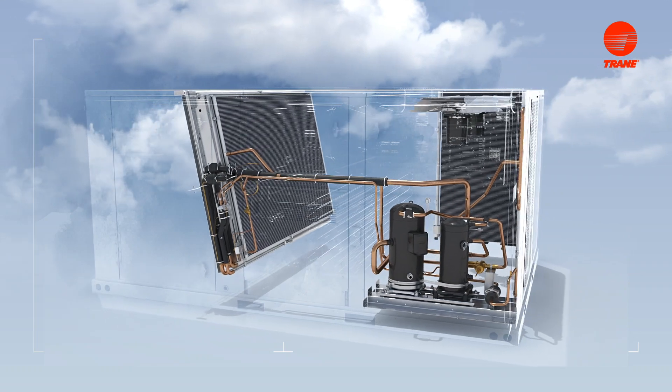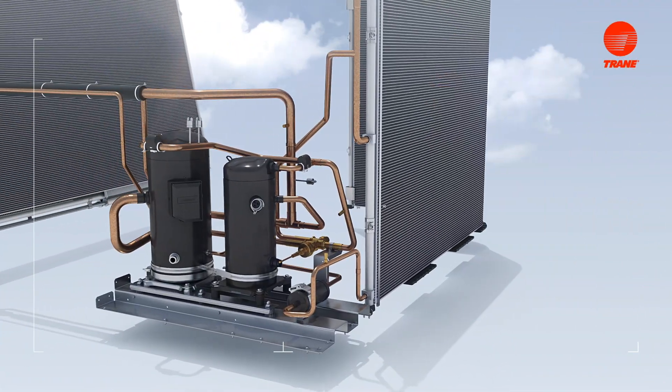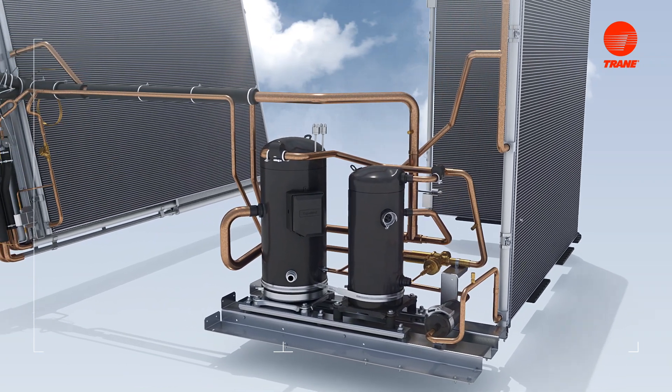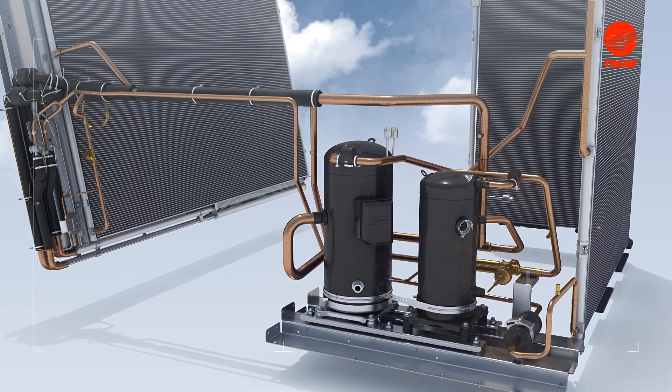With modulating hot gas reheat, you can set the Precedent unit to your ideal space dew point or relative humidity setting, providing even more flexibility and greater comfort.